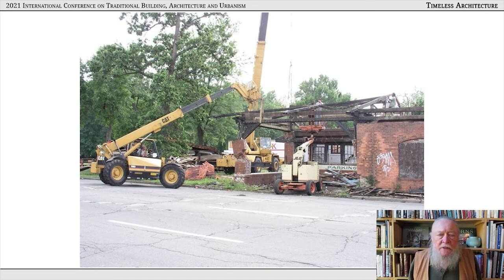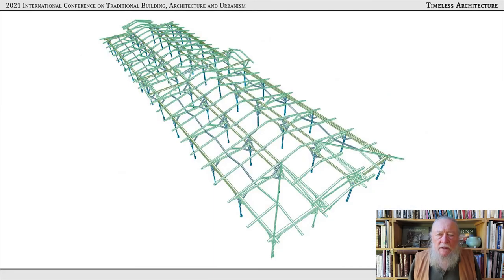After we had finished the documentation, we constructed a 3D model of what the building would have looked like originally. It was determined by the Henry Ford Museum that the building was actually too big for Greenfield Village. So four bays were taken out of that structure — two on each end — to make it fit in the place that they wanted it to fit.